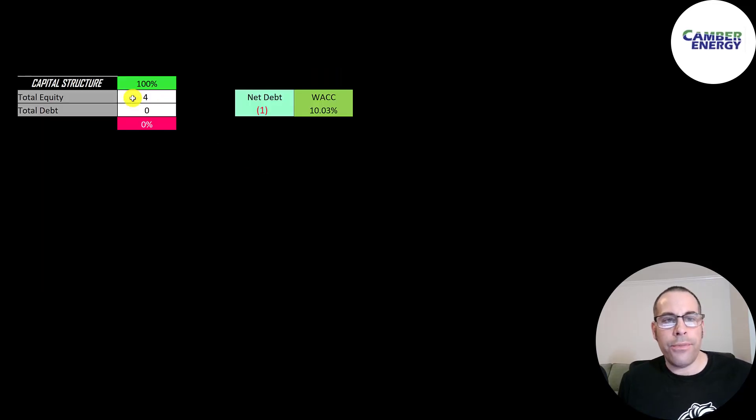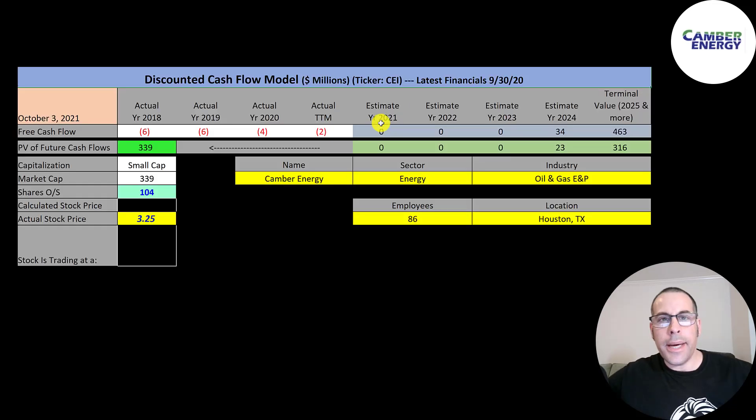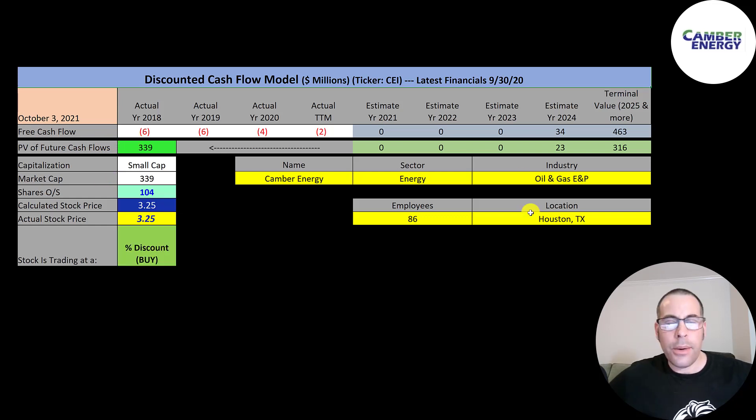Looking at the capital structure: they have $4 million of equity and no debt. My Excel file only has Camber's numbers — I didn't consolidate it with Viking. Their weighted average cost of capital is 10%, which is the discount rate applied to future cash flows. We estimated four years of future free cash flows and a terminal value — all cash flows past year four — of $463 million. Discounting those numbers back to today, we get a company value of $339 million. Dividing by 104 million shares gives a calculated stock price of $325. So I didn't really value this company; I just showed you what their free cash flows would need to be to justify their current stock price.